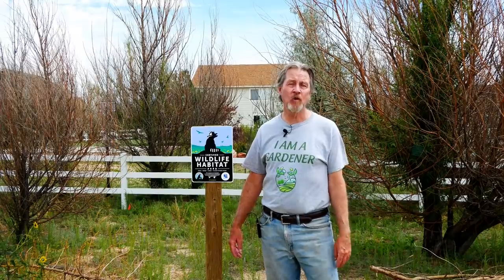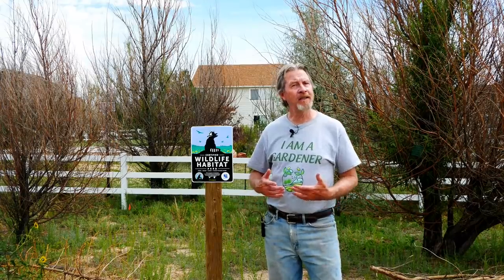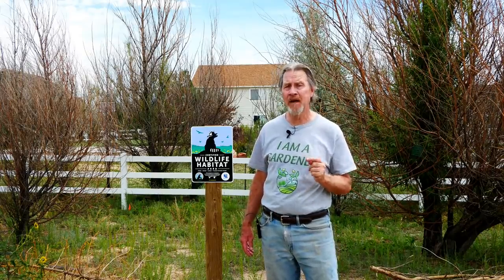You should have wildlife in your garden, and I know that's running contrary to what some of you might think, especially if you've got deer and rabbits that are causing problems. I'm talking about the animals and the insects that can actually promote a healthy environment and make your plants perform much better.